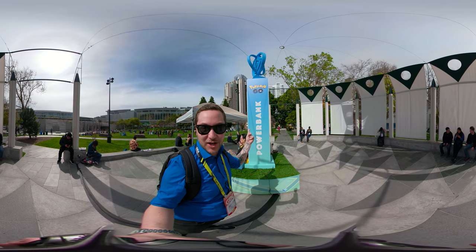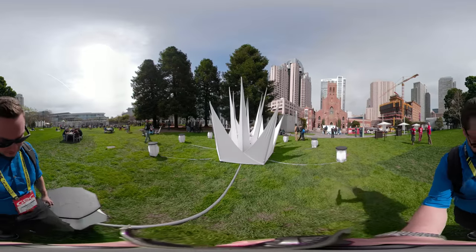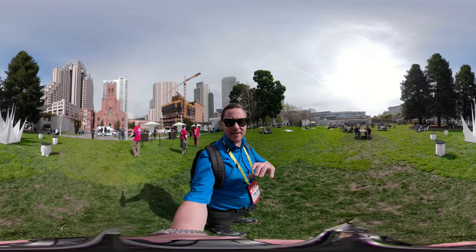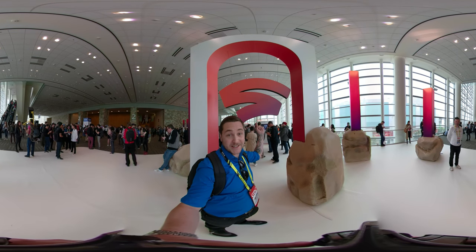At the Pokémon power bank station you can get mobile power during GDC — this is the spot to go. I just found out this is called Ingress, it's by Niantic, the AR company that makes Pokémon GO.